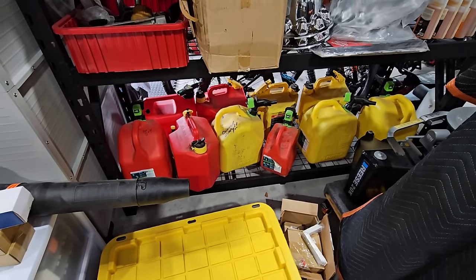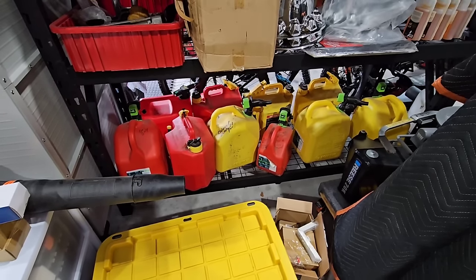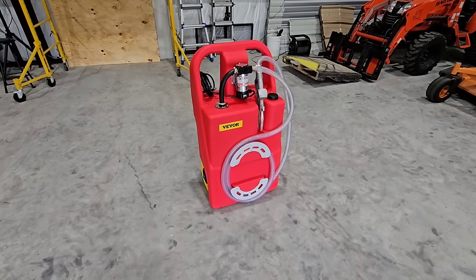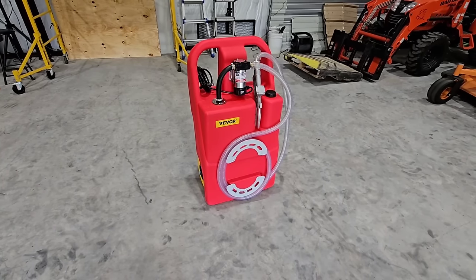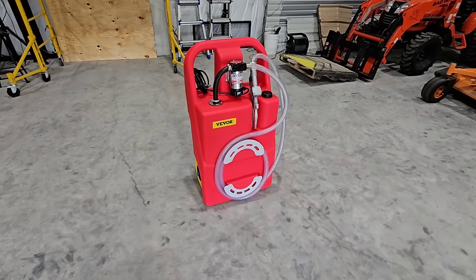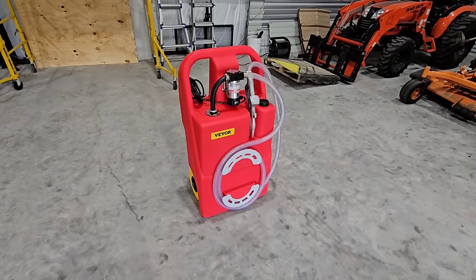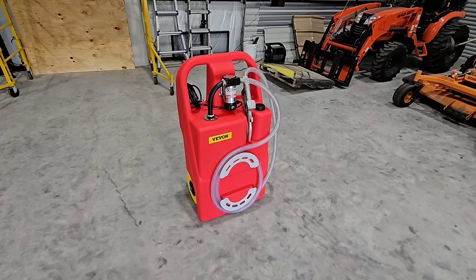We have a fix for this today. It's going to be an interesting one because it will give us some flexibility, though it's still going to require a bit of ingenuity. In front of you, you are looking at the VEVER fuel caddy. This specific one is actually rated for diesel fuel. This is a sponsored video so I want to give a big shout out to the folks over at VEVER for providing this for review and evaluation. They've reached out to me quite a few times asking me to review certain products that they have.